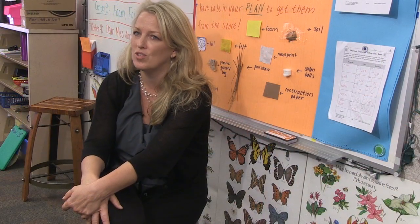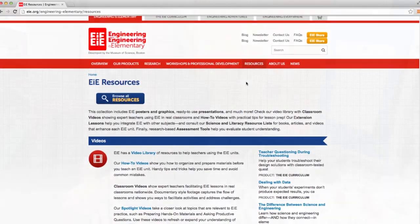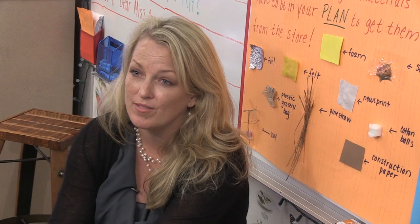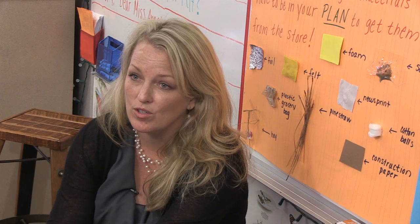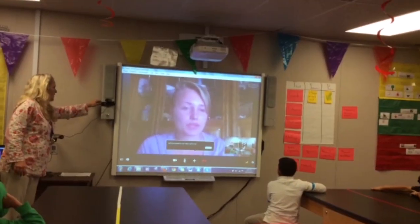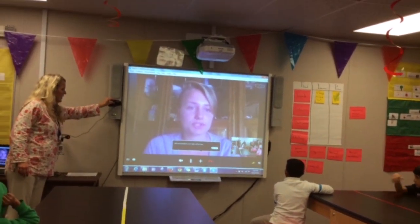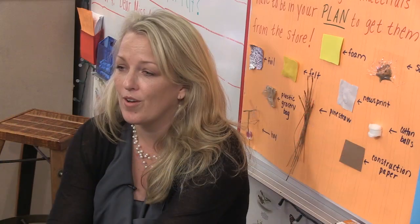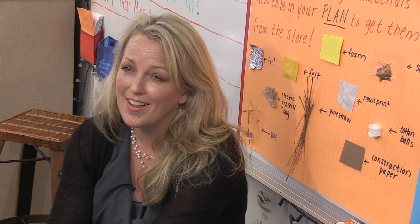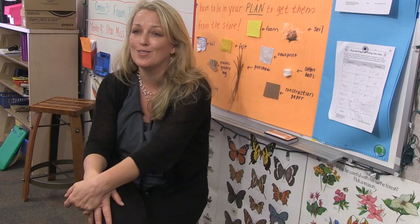They started asking really good questions — things that I couldn't answer. So we went on the resources page on the Engineering is Elementary website and found a Nata village blog. The Nata is a village in Botswana where the story takes place, and there was a Peace Corps worker there. We ended up contacting her and she was able to Skype with the kids and answer a lot of their questions. They are very invested in their solar ovens — they're going to send them to Botswana when they're done.